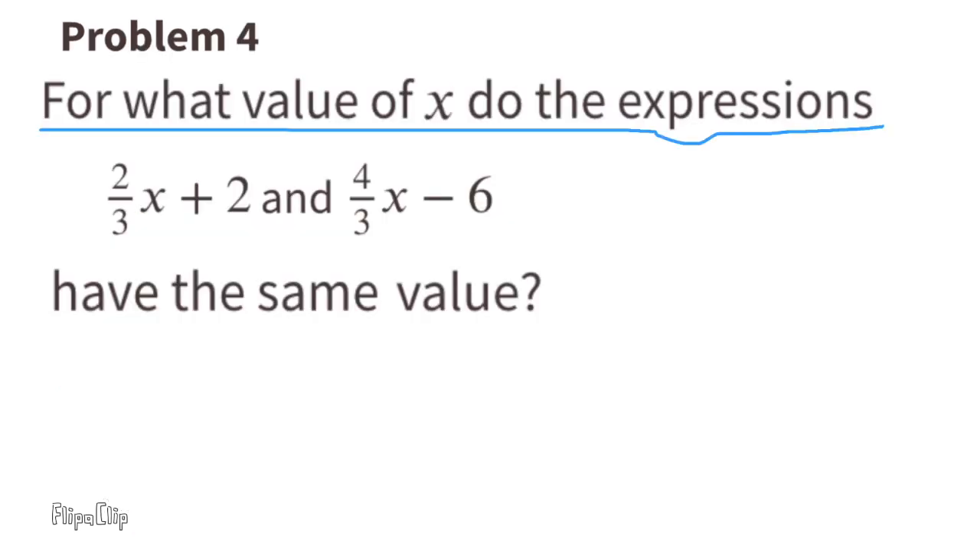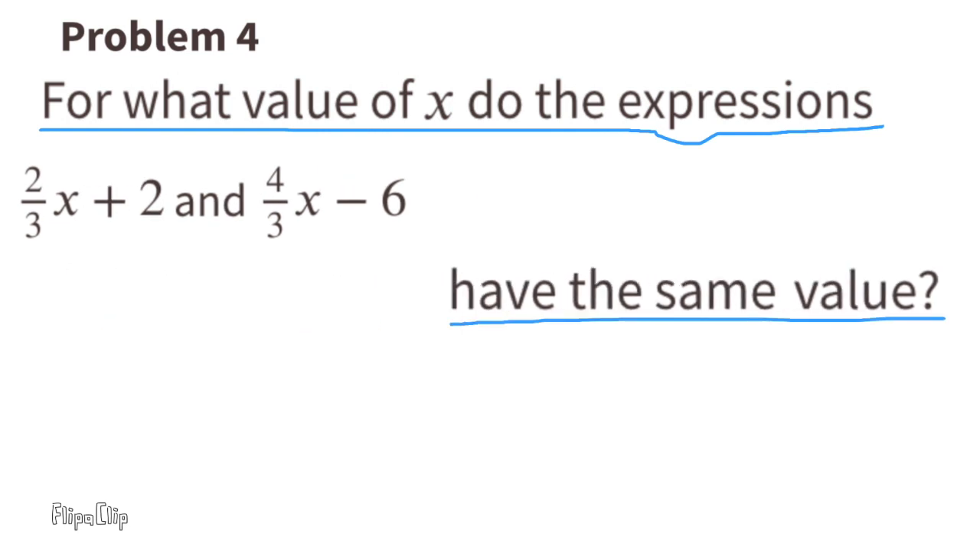Problem number 4: For what value of X do the expressions have the same value? Subtract two thirds X from each side, then add 6 to both sides. Multiply both sides by the reciprocal of two thirds, which is three halves. When the value of X is 12, the expressions have the same value.